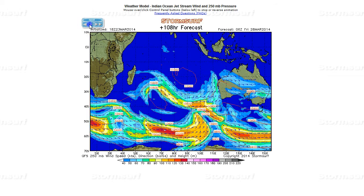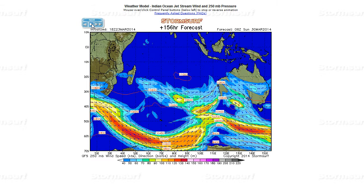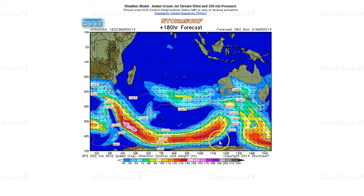Not a whole lot of room for development there. Continuing on, another big ridge builds in, pushing into Antarctica by Friday and sweeping south, continuing just about through the end of the model. So that doesn't give a whole lot of space for storm development.